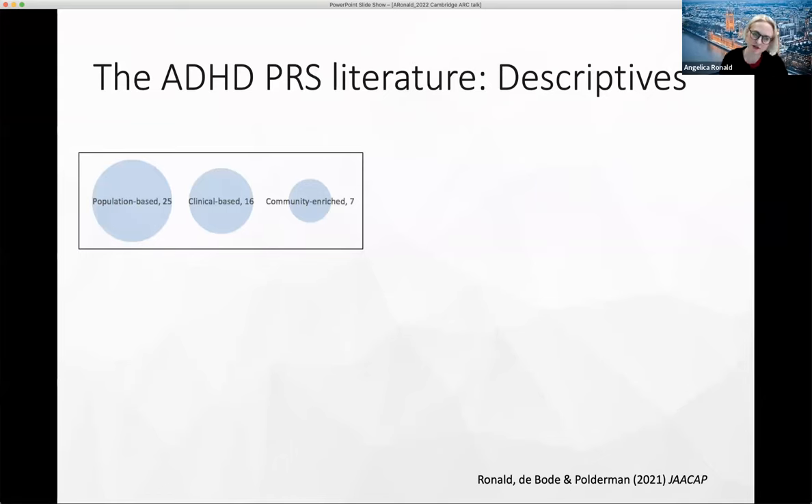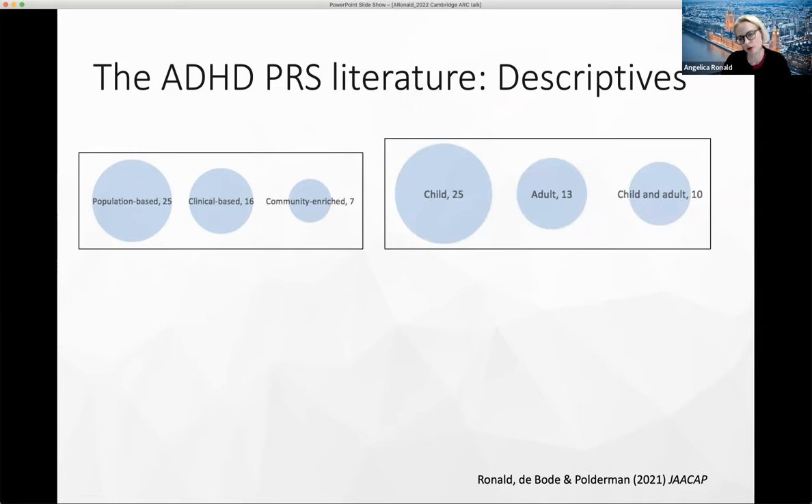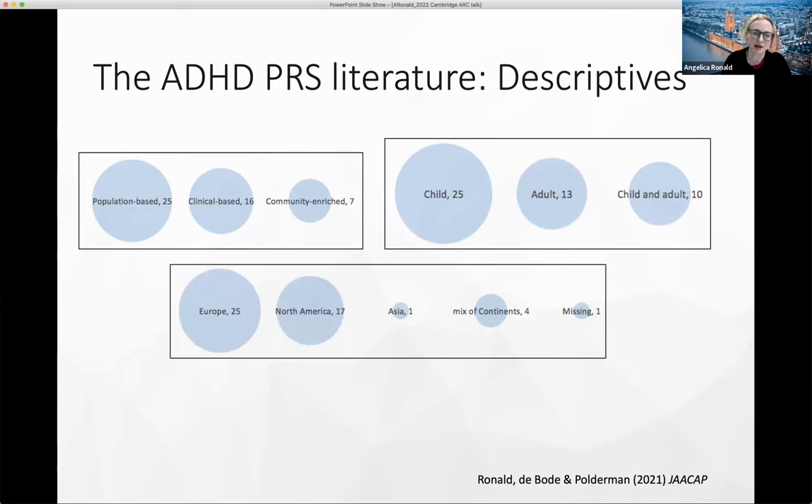Just to give a sense of where this literature is coming from: there was a mix of population-based and clinical samples, quite a few more child than adult studies, with some covering both. There was a heavy bias towards European and North American samples, with just four studies having a mix of continents, one from Asia, and one that didn't specify. A few samples were used quite a few times — ALSPAC, Imogen, AdHealth and CATS had all been used three or more times across different studies of the ADHD polygenic score.